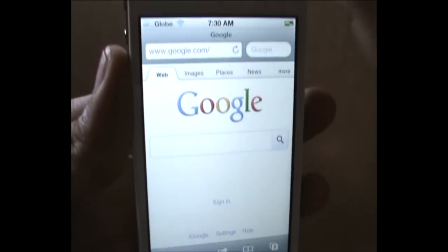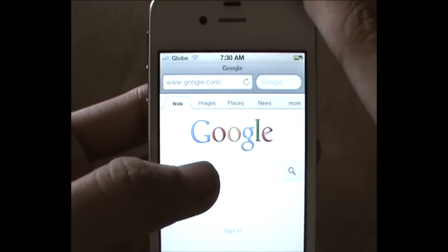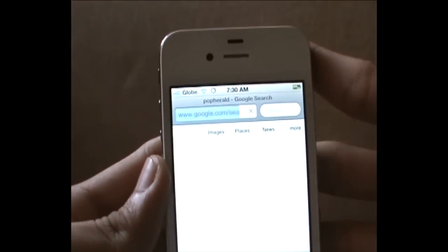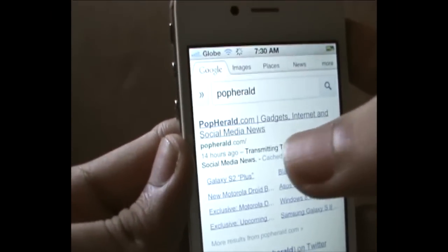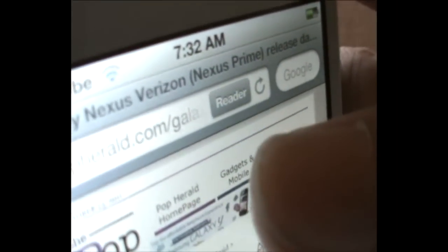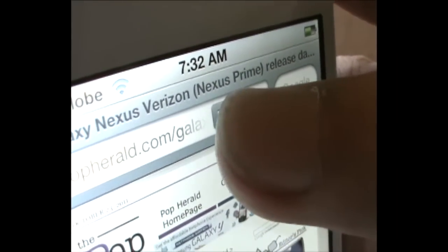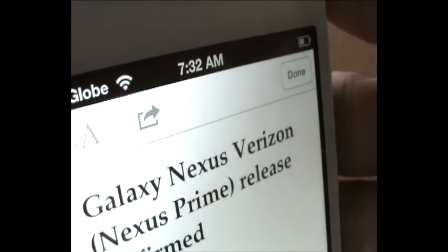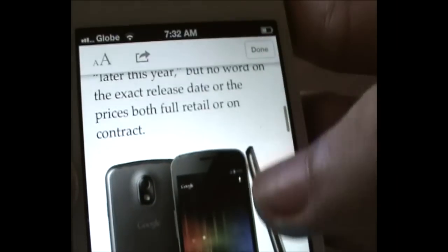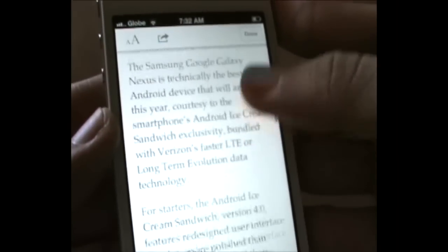Web browsing is faster thanks to the new Safari application offered by iOS 5. Supported iOS 5 devices, including the iPhone 4S, offer the new Reader feature that removes ads and other clutter so readers can read text on the small screen of the iPhone without distraction.